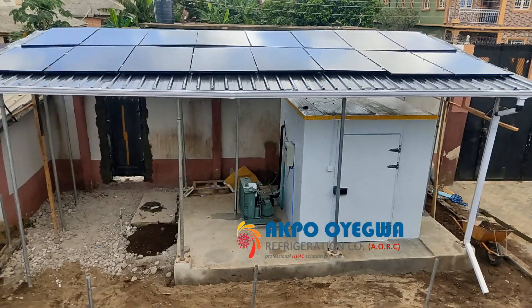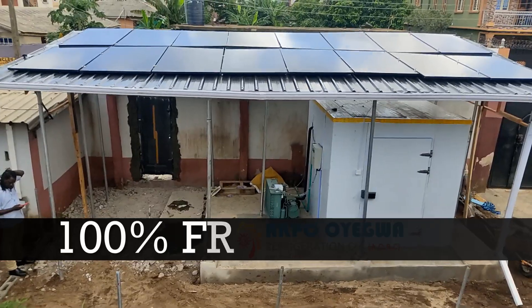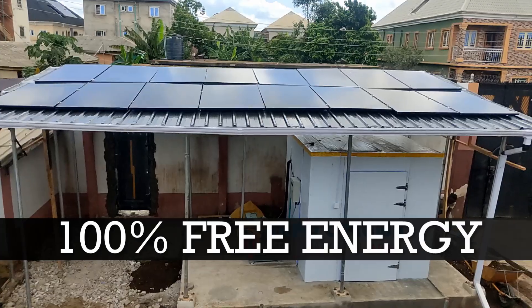This is a blast freezer built by Aqua Oyegua Refrigeration Company, AORC. We are powering this blast freezer with 100% free energy from the sun.